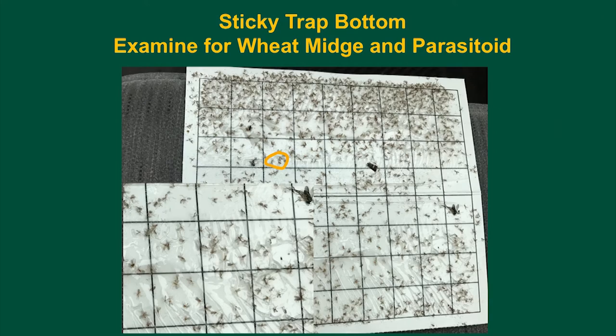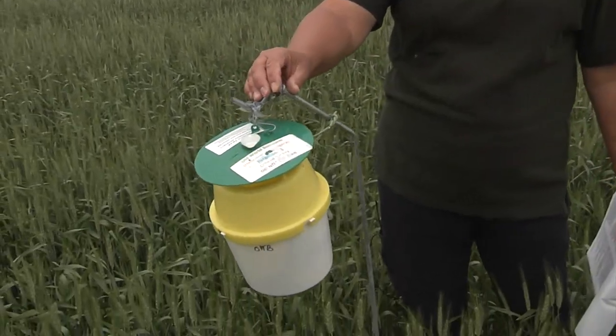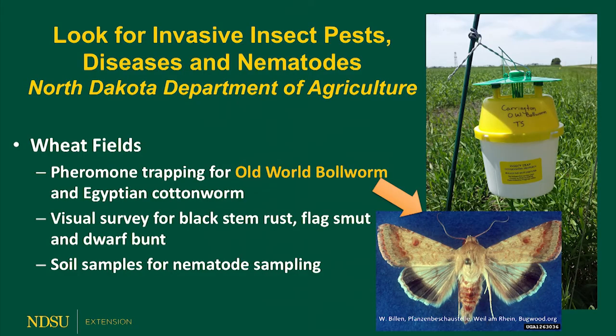In addition to doing the crop survey, we also collaborate with the North Dakota Department of Agriculture for surveying exotic pests of wheat. We use pheromone traps for surveying two exotic insect pests: the Egyptian cotton worm and the old world bollworm. We check these traps and then they're sent to an identifier for proper identification. We also survey in the field when we're out scouting for several exotic diseases: black stem rust, flag smut, and dwarf bunt.